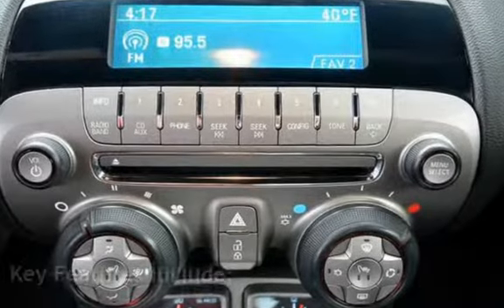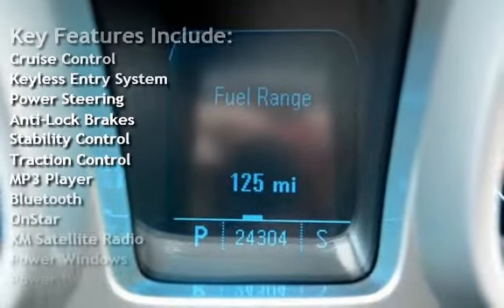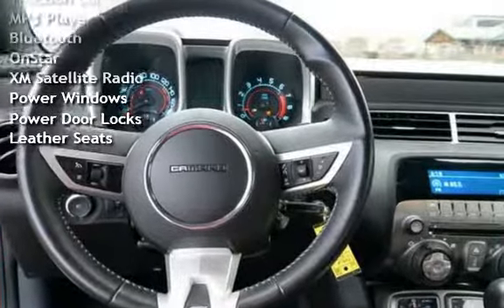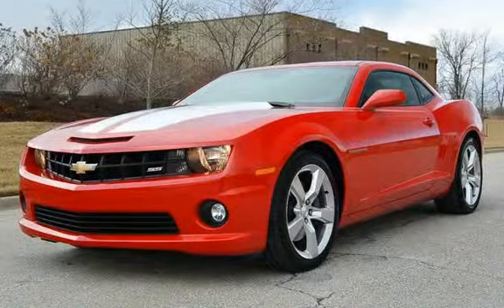Key features include cruise control, keyless entry, power steering, anti-lock brakes, stability control, traction control, MP3 player, Bluetooth, OnStar, XM satellite radio, power windows, power door locks, and leather seats.